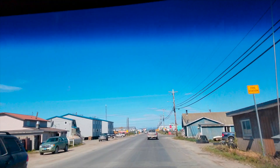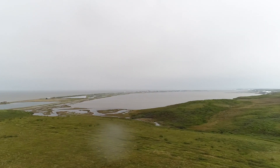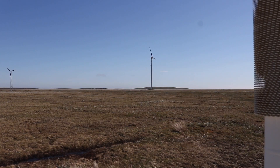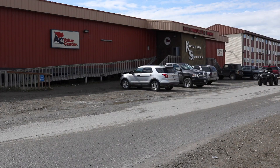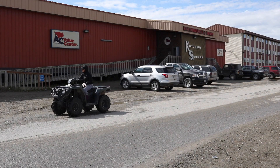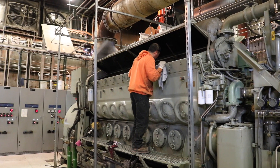The wind always blows in Kotzebue, making the Western Alaska hub city a perfect location and testing ground for wind turbines. In fact, Kotzebue was the first location in Alaska and above the Arctic Circle to install a wind farm linked to a diesel-fired power plant.